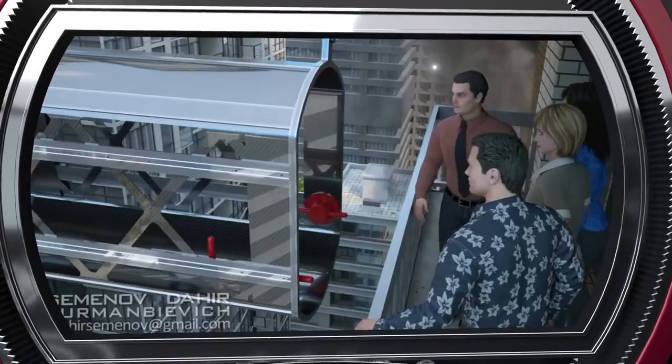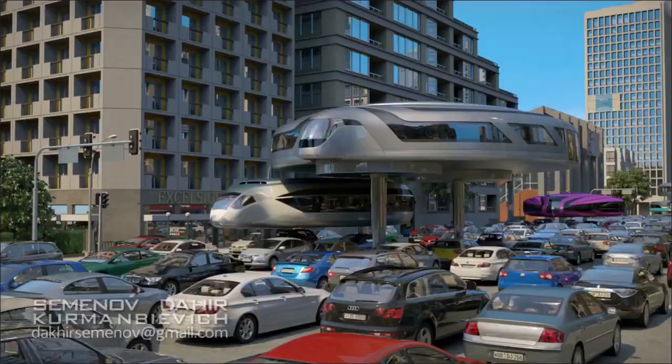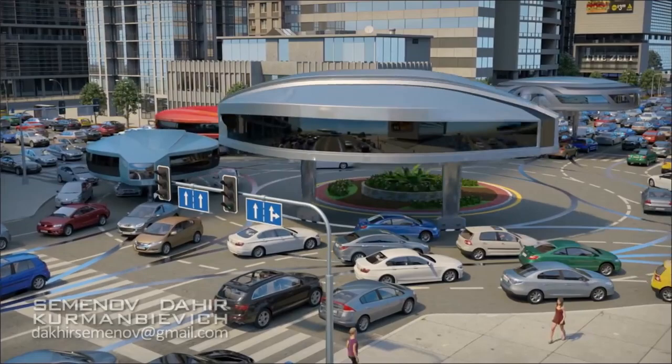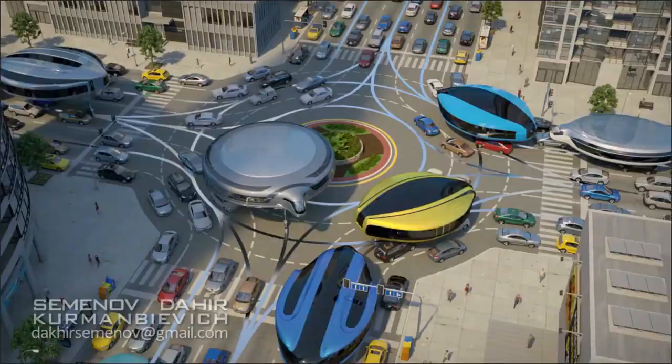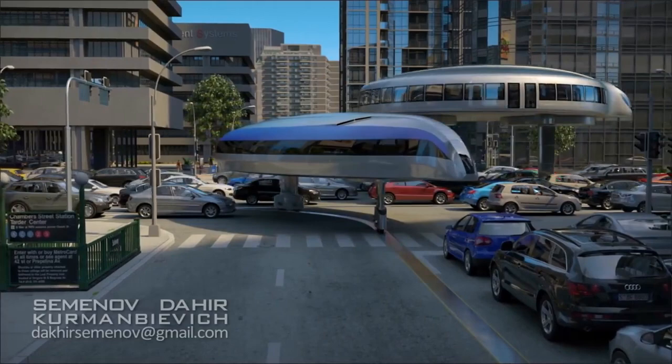The design of our gyro car is universal and allows you to use it for creating safe, cost-efficient, and comfortable means of transportation for any purpose, from comfortable private cars to public trains. Thanks to the use of modern materials and self-balancing mechanisms, the creation of such a car is already possible.